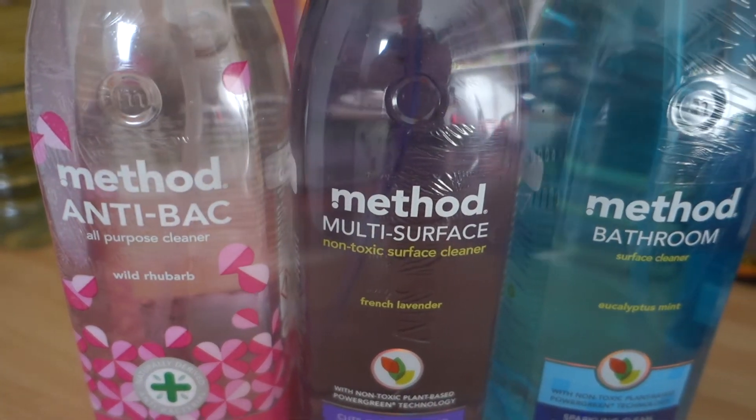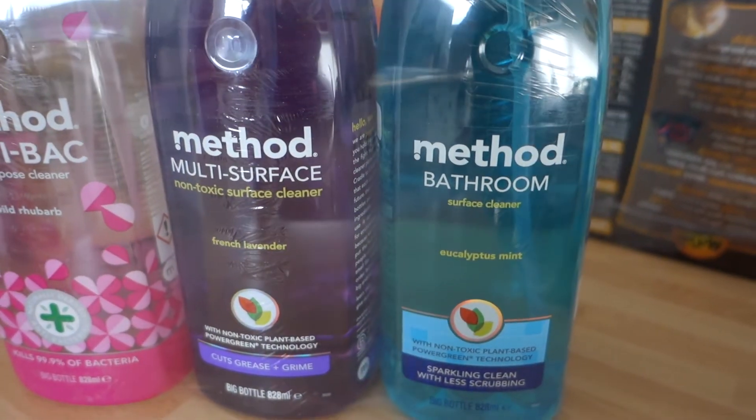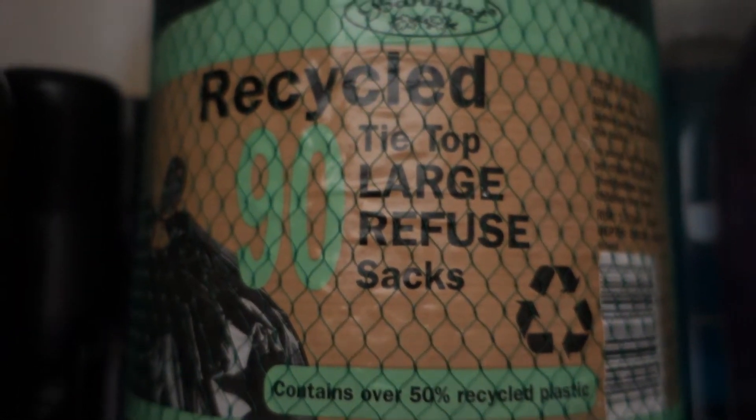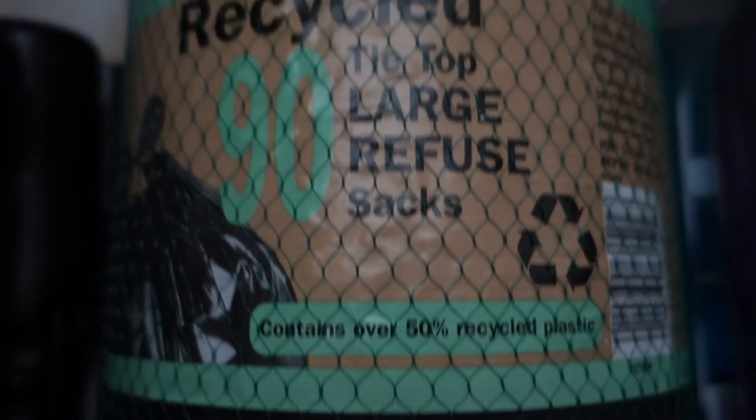I've got some Method spray. I'm super excited because the lavender one is in there and that's my favourite, and I can't wait to try the bathroom one because I haven't smelt that one before. Black bags — Costco's black bags are recycled plastic which makes me feel a bit better about using them, and they're also really heavy duty and strong. They're the only bags that have never leaked or ripped on me.